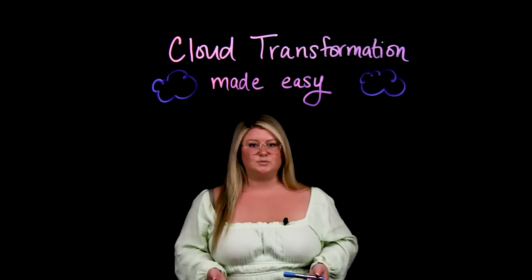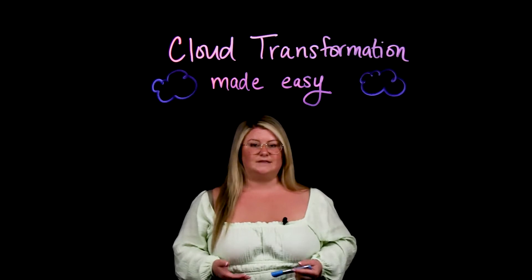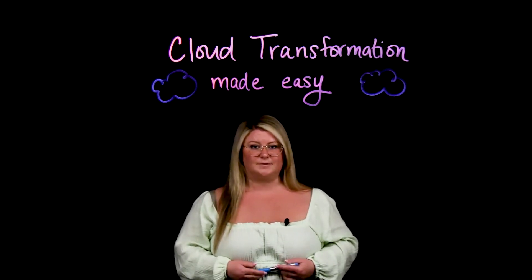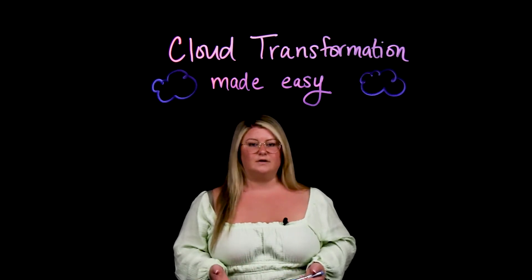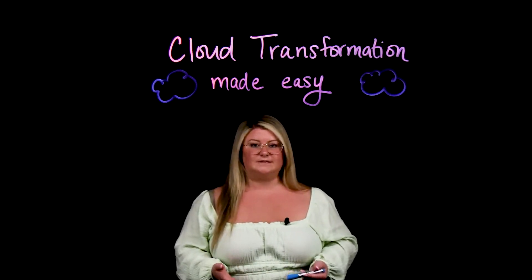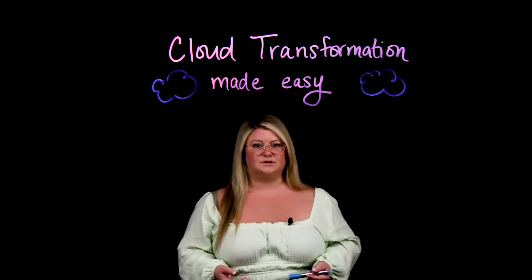Cloud transformation is a huge part of digital transformation. That's why it's imperative to make sure your environment is as streamlined and flexible as possible. Hi, I'm Hope Dean Moore, on the Solutions Marketing team here at Commvault. Today we're going to talk about a few ways to make it easier for you to achieve your cloud transformation goals with the right data protection solution.